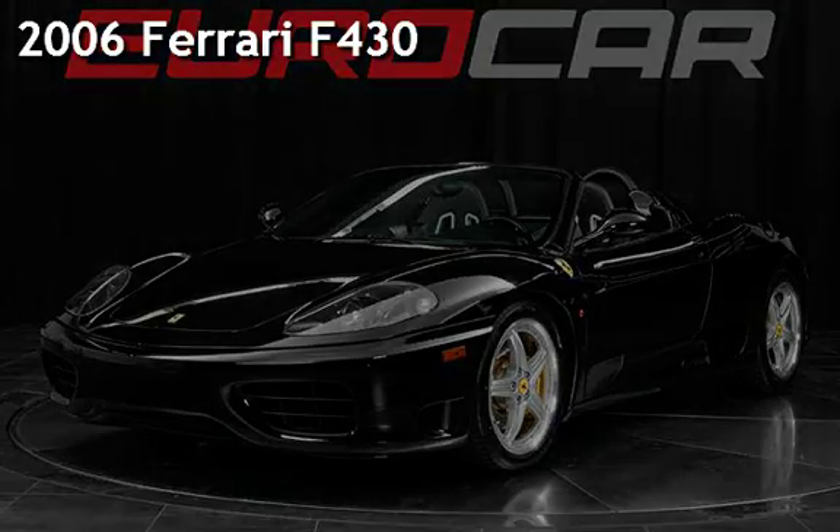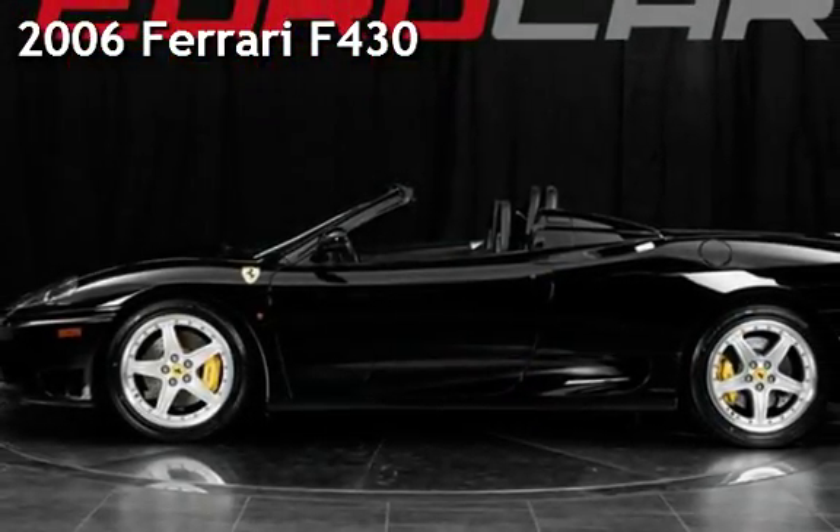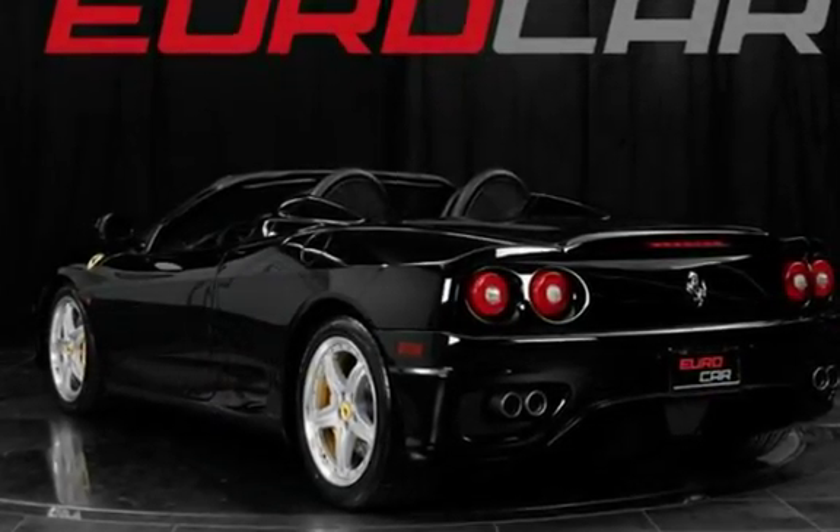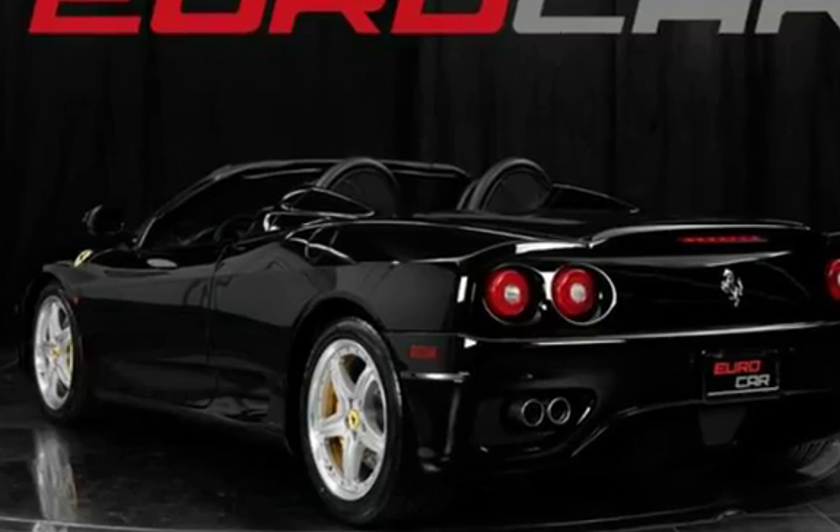Presenting a pre-owned 2006 Ferrari F430. This two-door coupe has an 8-cylinder, 4-liter V8 engine, with rear-wheel drive and F1 transmission.